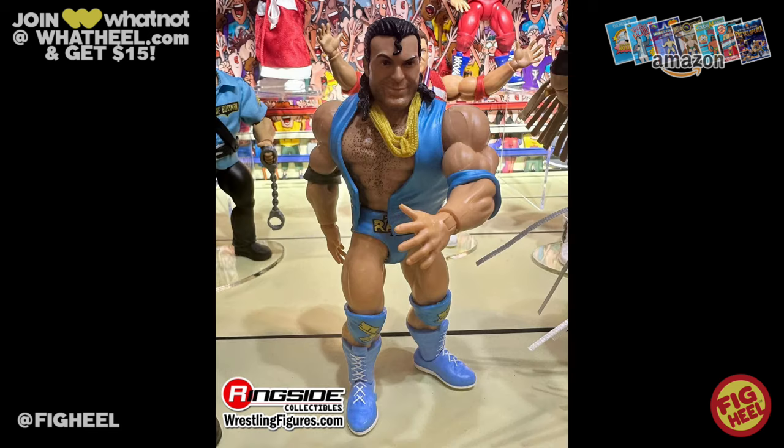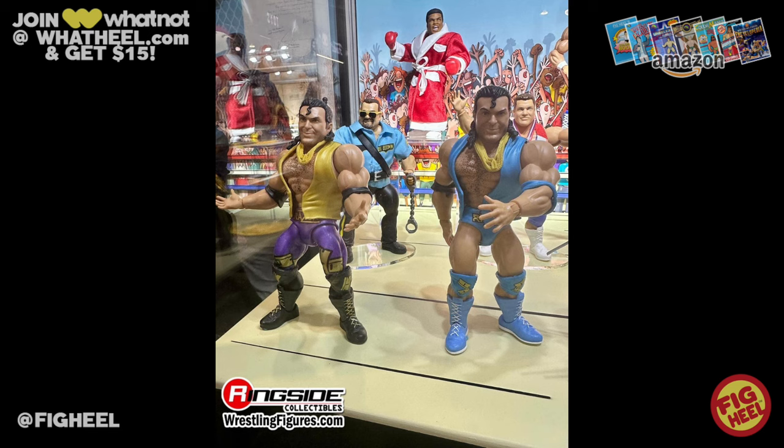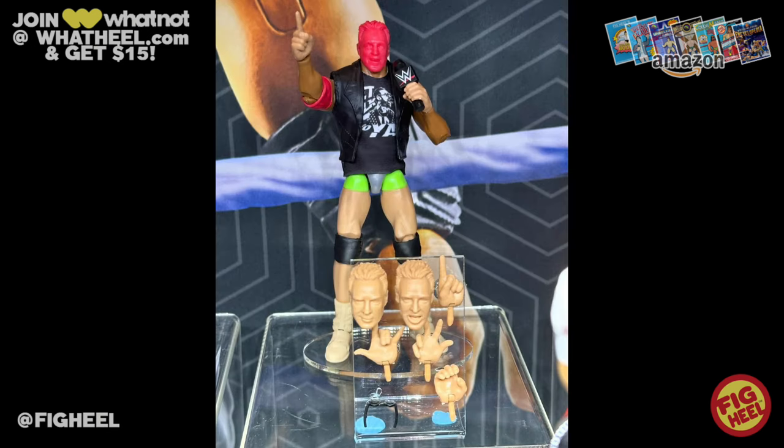Another one we saw a test shot of is Razor Ramon. Yes, Scott Hall is getting a WWE Superstars figure — not only in the blue, but he's getting a chase variant in those tights he never actually wore. We've seen the concept art in all those Scott Hall documentaries, and now it's going to be in figure form. Honestly, I'd like to see it as an Elite too.